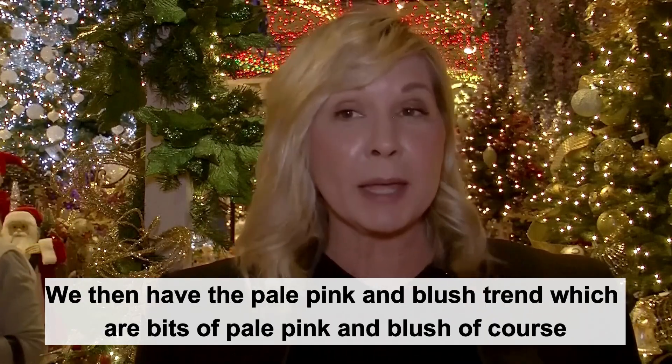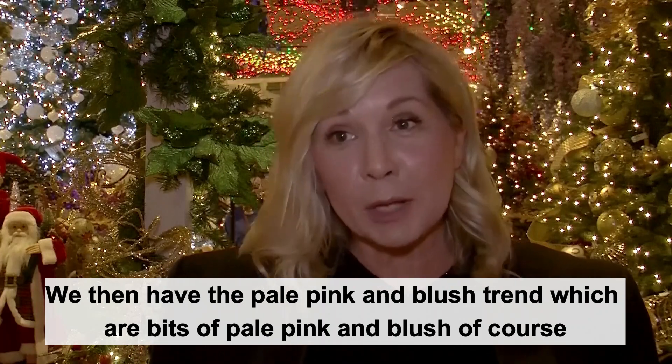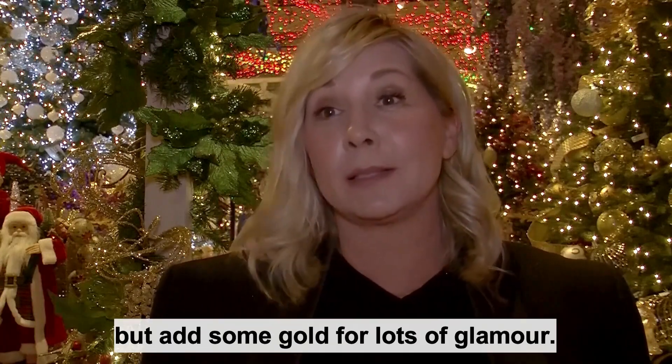We then have the pale pink and blush trend, which features bits of pale pink and blush, of course, but add some gold for lots of glamour.